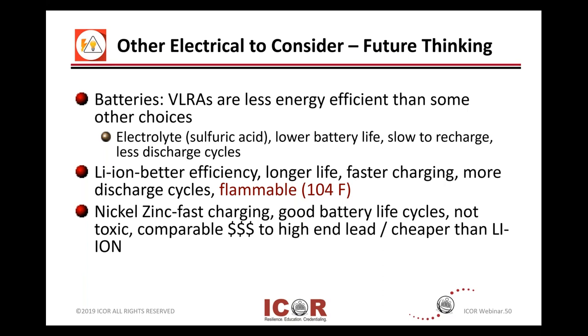Again, this is future thinking. Nickel-zinc batteries are fast charging and have good battery life cycle. They're not toxic, and they're comparable price-wise to some high-end lead-acid type batteries, but cheaper generally in the marketplace than lithium-ions. Something to take a look at next time when you have a capital project where you need to replace a string of batteries — take a look at what your different options are and your system compatibility.